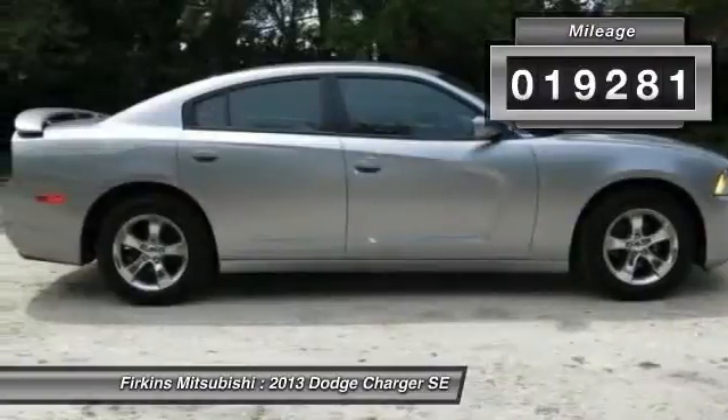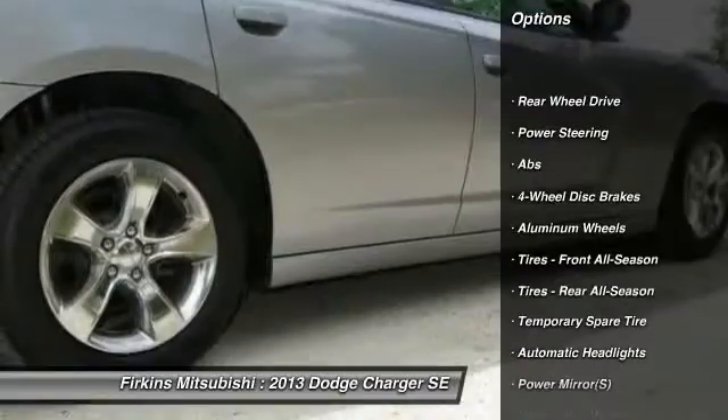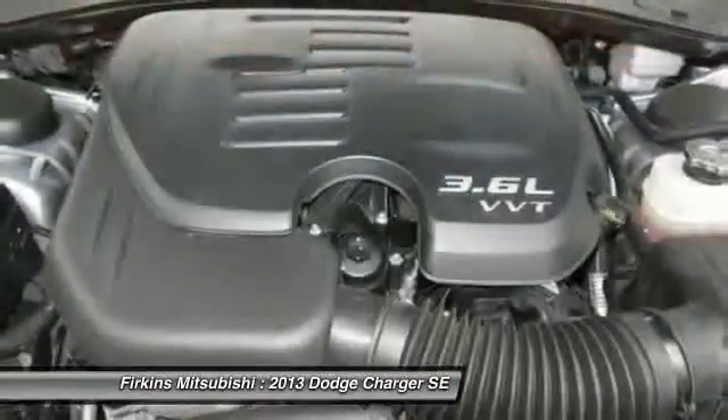Here are some of this vehicle's great options: stability control, steering wheel audio controls, traction control, and anti-lock braking system.